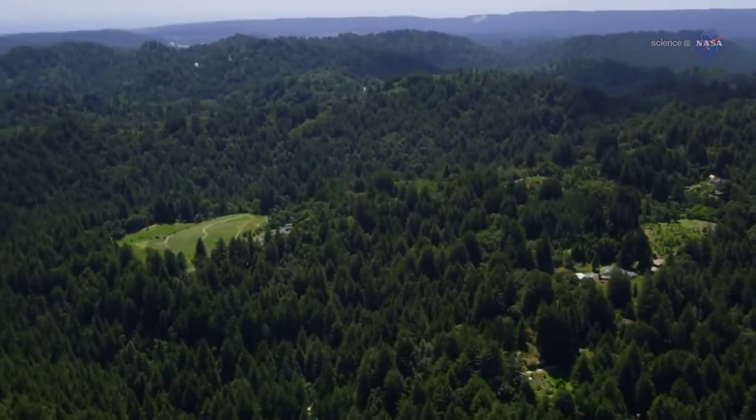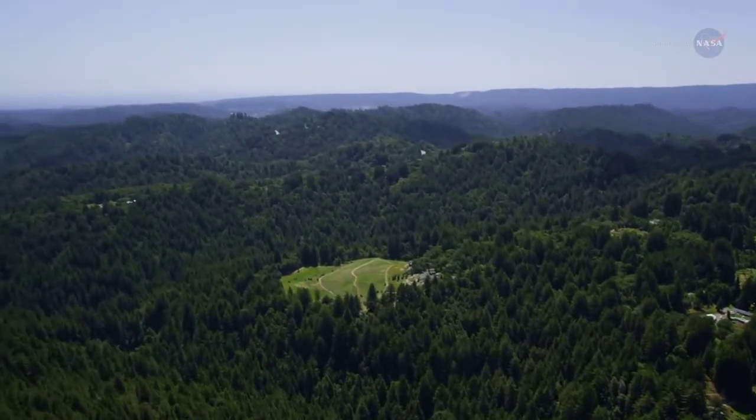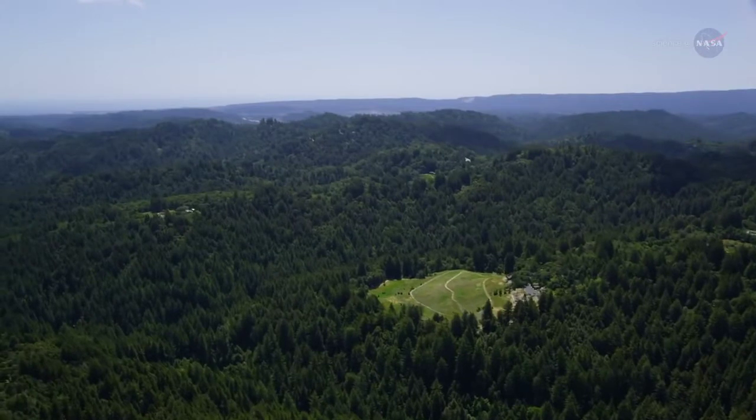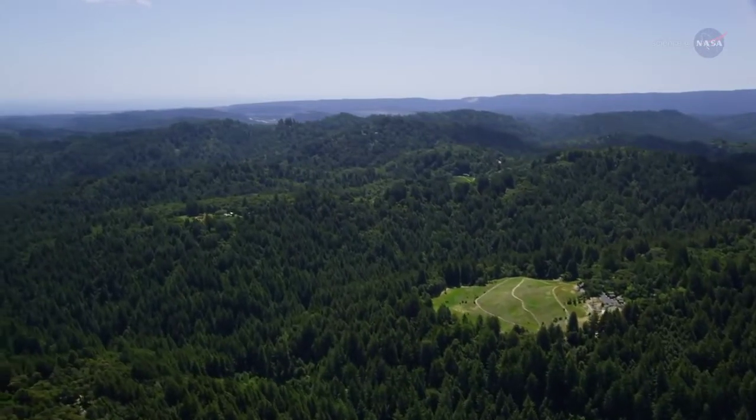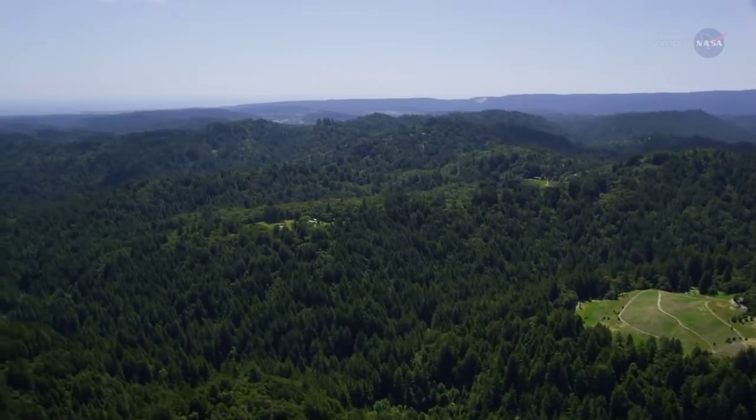Forested areas are an important part of our planet. Not only do forests provide a habitat for many species and a source of raw materials for human use, such as paper and lumber, they also play a key role in the Earth's carbon cycle.